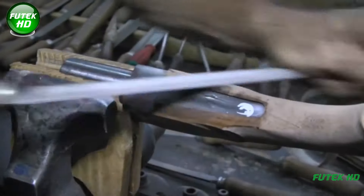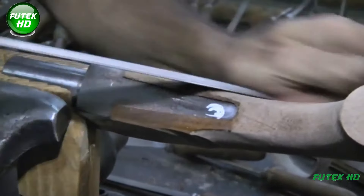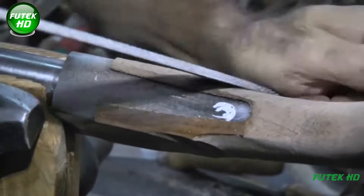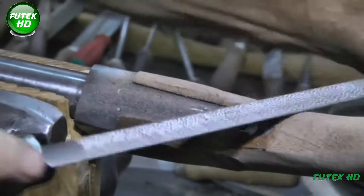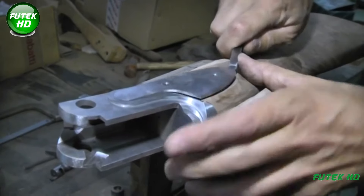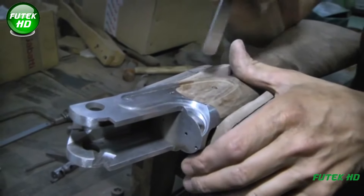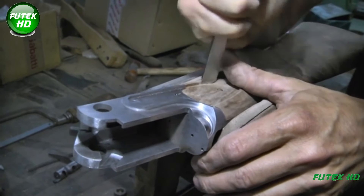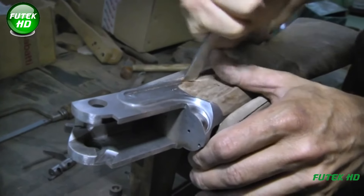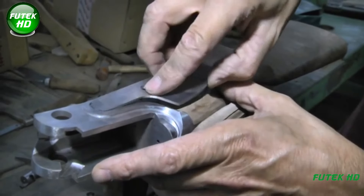One of the key operations is the lapping of the barrel and chamber. Lapping is a polishing process that smooths out the internal surfaces, reducing any imperfections that could affect the bullet's trajectory. This process is carried out in two stages: the initial lapping, performed in the production department, and a more refined final lapping, which takes place during assembly. The final lapping ensures that the bore is perfectly smooth, allowing the bullet to travel with minimal friction, which improves accuracy and extends the lifespan of the barrel.